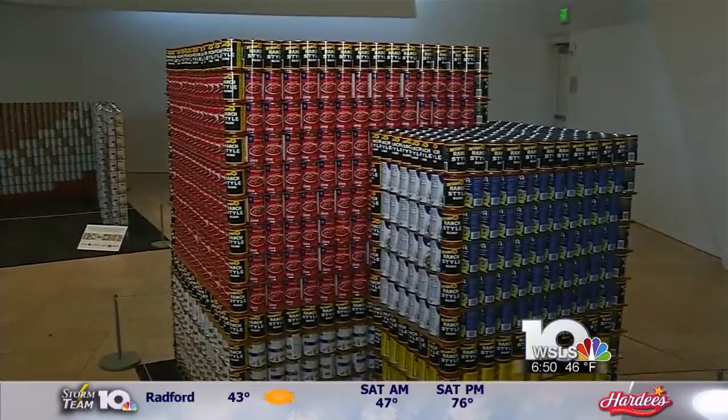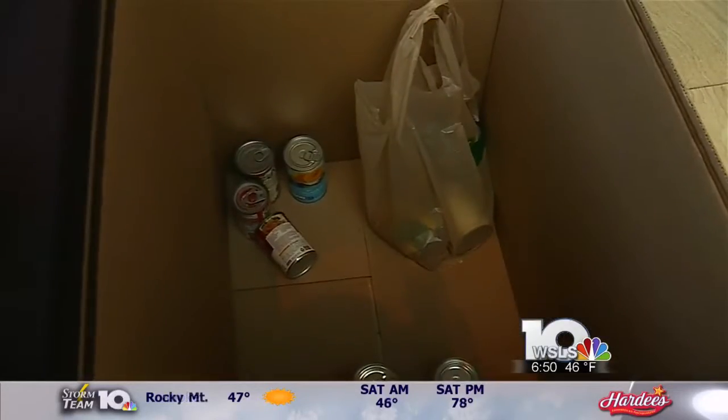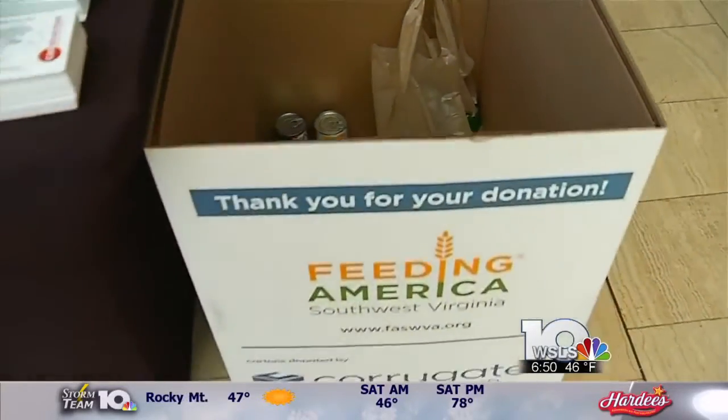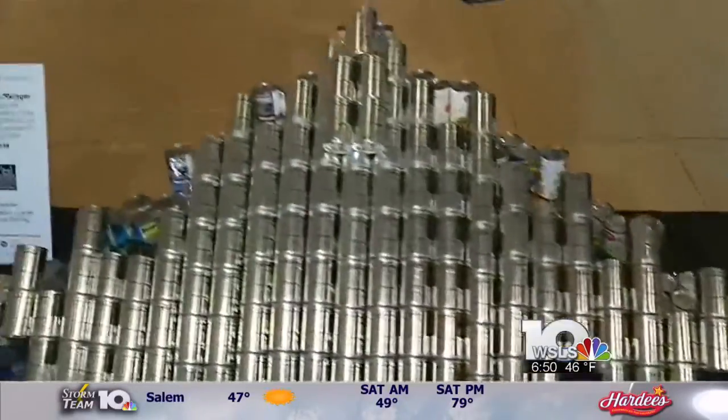You can come by and check them out. I think we've got one team that's using over 4,000 cans in their structure. Wow, that's amazing. And this is all benefiting Feeding America Southwest Virginia.